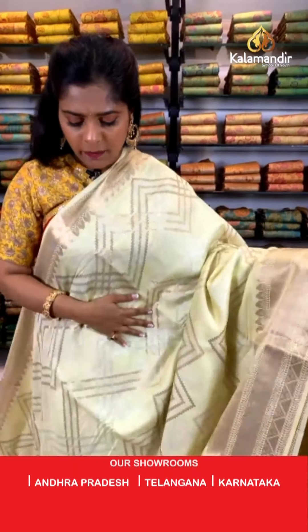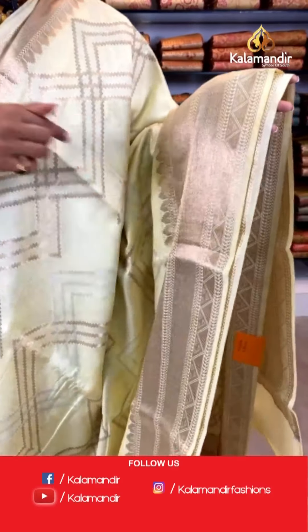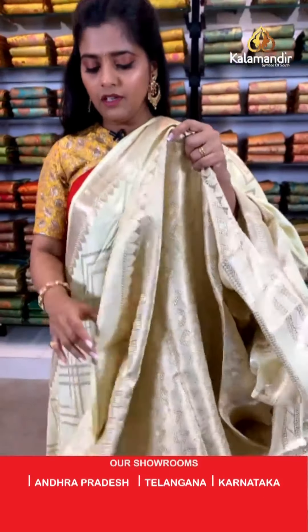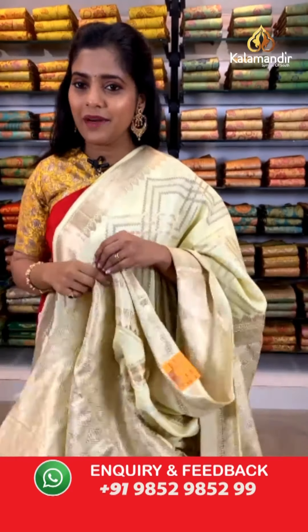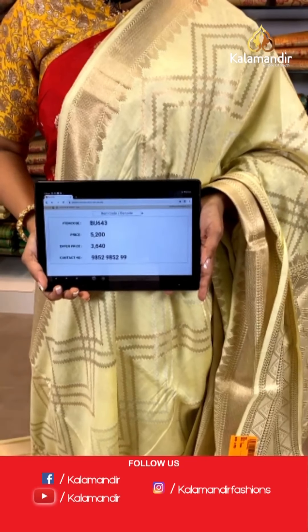Another colour in a similar saree — lemon coloured saree with a lighter shade of lemon yellow. Lovely crisscross lines in gold zari and silver zari work. The border is completely covered with gold zari work in diamond and triangular designs. A zari woven pallu and a brocade work blouse piece — a very beautiful saree to wear on any occasion. Saree code is BU643, actual price is 5,200 and offer price is 3,640 rupees. To place an order, take a screenshot and send it to our WhatsApp number 9852985299.